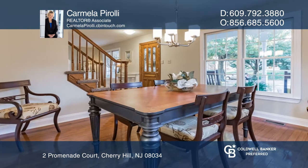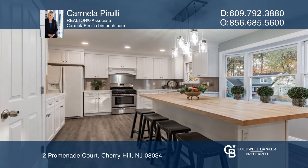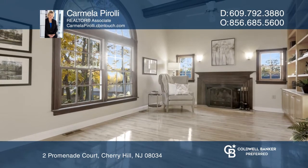From the foyer, glance over into the living room and see the built-in cabinets and beautiful wainscoting. Look left and see the formal dining room, conveniently located off the kitchen.